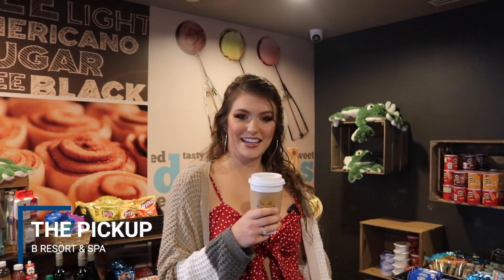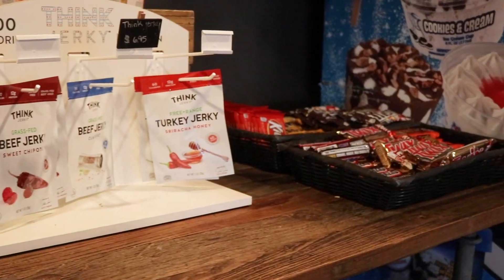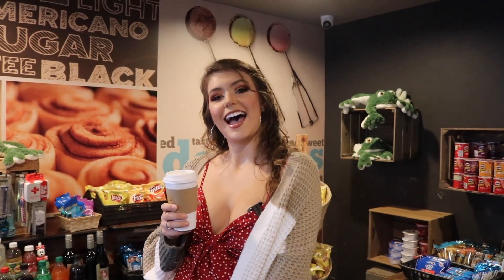We're at the Pickup. It's conveniently located downstairs just outside of the lobby. Here they have coffee, grab-and-go items, pizza, ice cream, candy bars, and cereal. They also have convenient items like toothbrushes, Q-tips, contact lens solution, and cases — stuff that you might easily forget, but they have it here for you right at the Pickup.